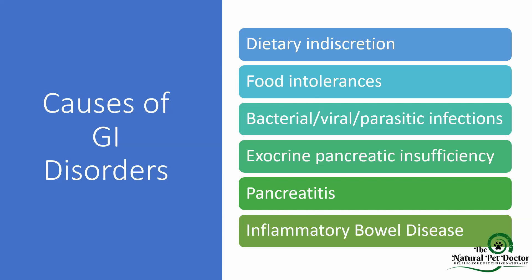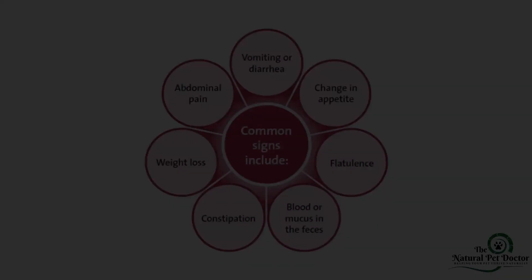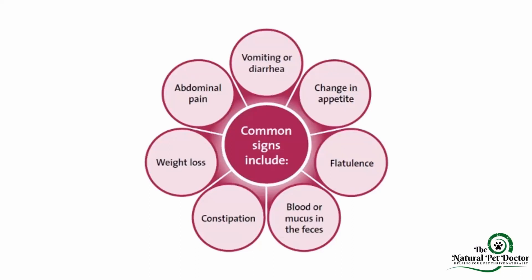There are a lot of causes of GI disorders, and the tips and tools from this presentation are going to help you with the majority of them because the principles tend to be very similar. These include dietary indiscretion — like your dog getting into the trash — food intolerances, bacterial, viral, or parasitic infections, exocrine pancreatic insufficiency where they can't produce digestive enzymes, pancreatitis, and inflammatory bowel disease. These commonly lead to vomiting, diarrhea, upset tummy, changes in appetite, gassiness, blood or mucus in the stool, and constipation.